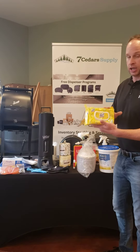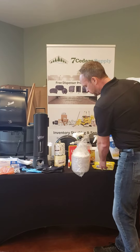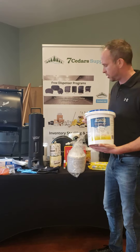We continue to sell and have in stock probably 30 to 40 cases of Lysol wipes. Or if you're looking for a bigger unit, the Active Wipes has been a great deal — 500 wipes in a resealable tub. It's been a great product.